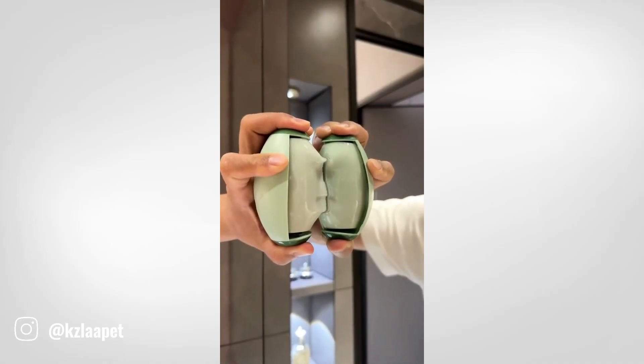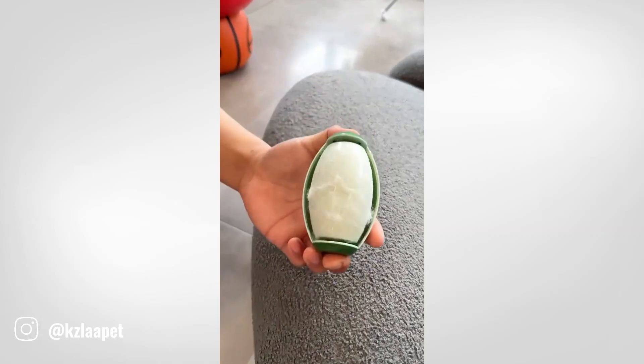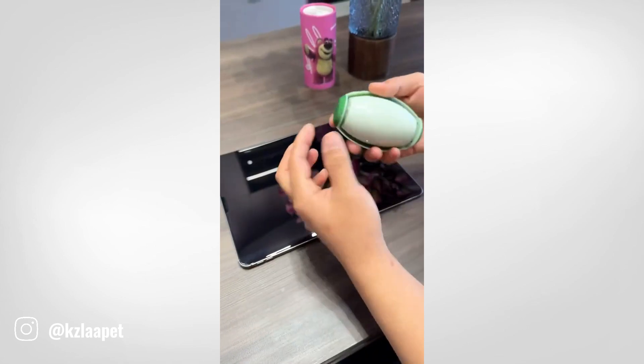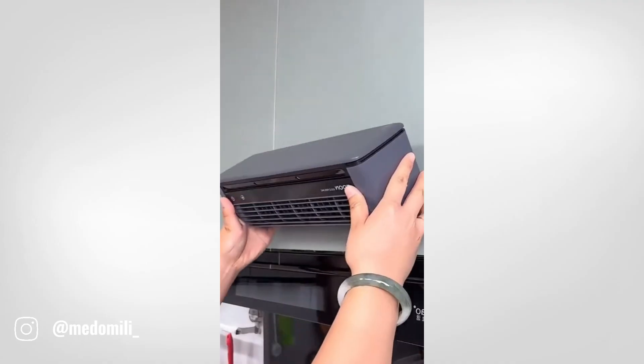Pet hair can be a constant battle for pet owners. Lint rollers are a popular tool to tackle this problem, but disposable ones can quickly add up. Reusable lint rollers offer a more eco-friendly and cost-effective solution. These rollers are equipped with sticky adhesive strips designed to attract pet hair, lint, and other debris.